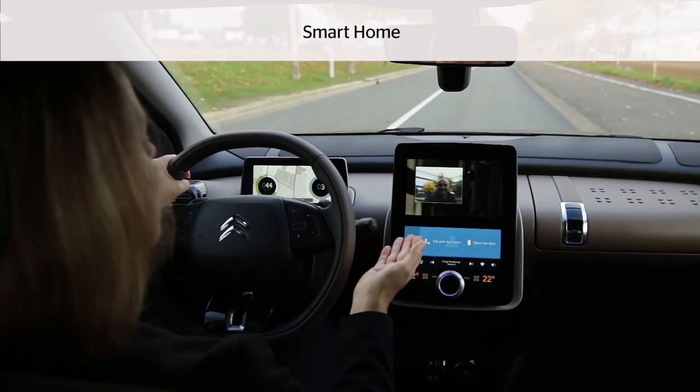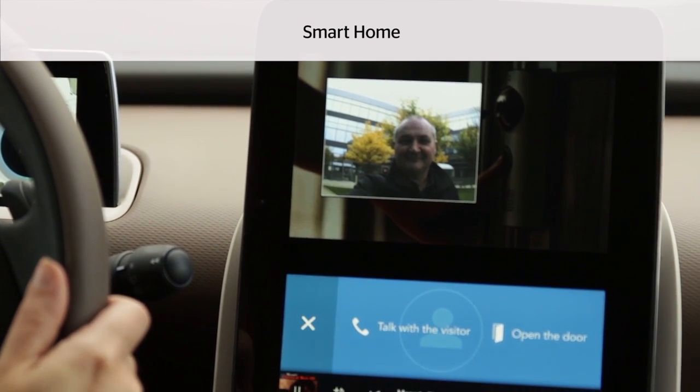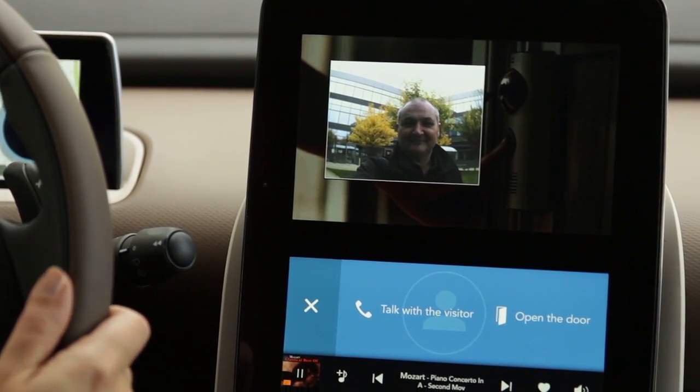Thanks to connectivity, your car is also connected to your home. For example, I can talk with a delivery man and decide to open the door.